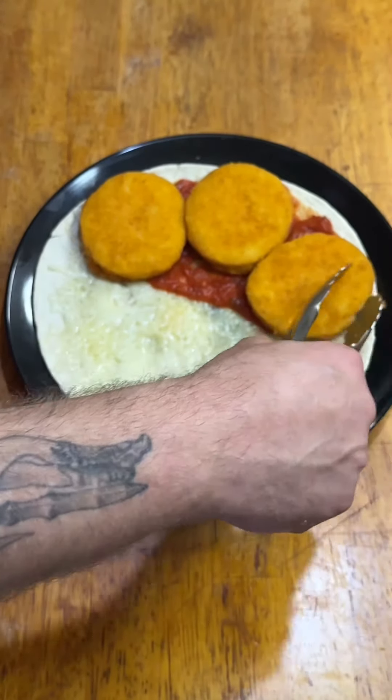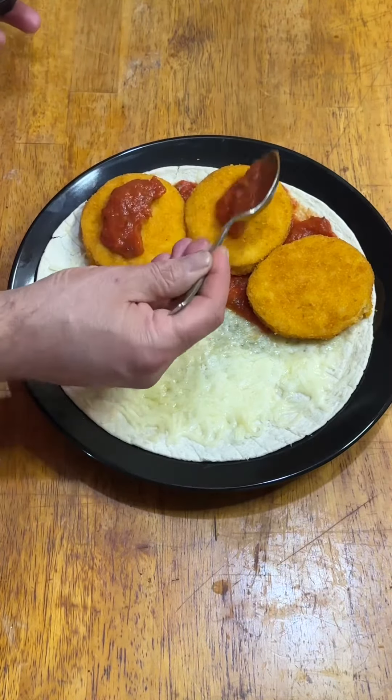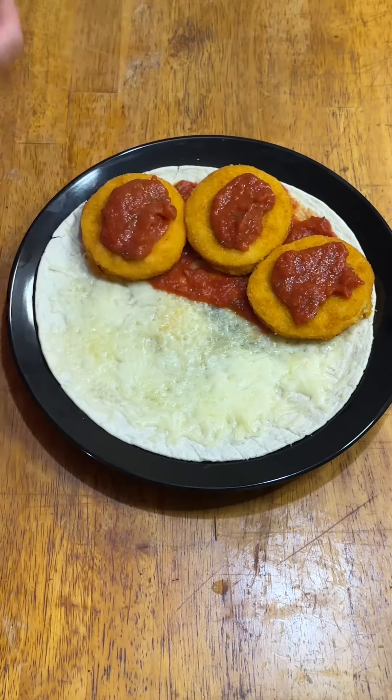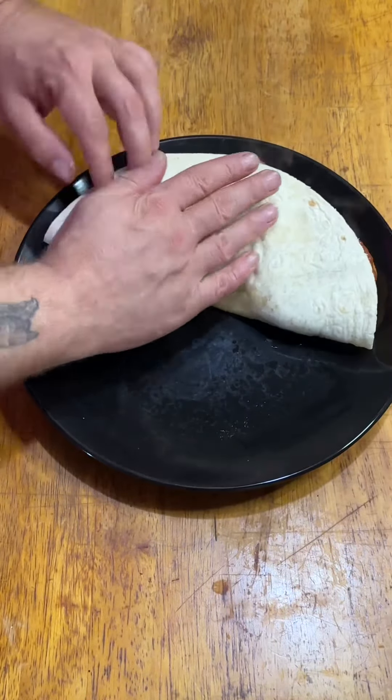First up is apparently a chicken parm quesadilla, and I really hoped that I melted that cheese in the microwave and wasn't dumb enough to put that plate in the oven. This is an idea that I'm really gonna have to try sober because it looks really good.